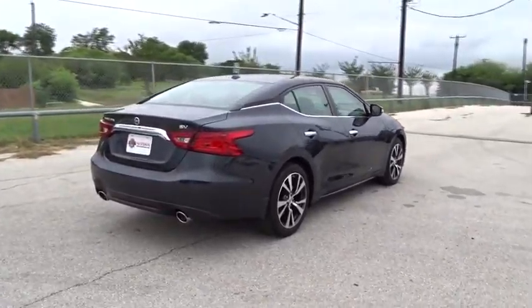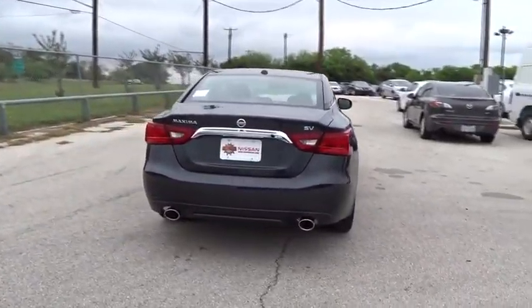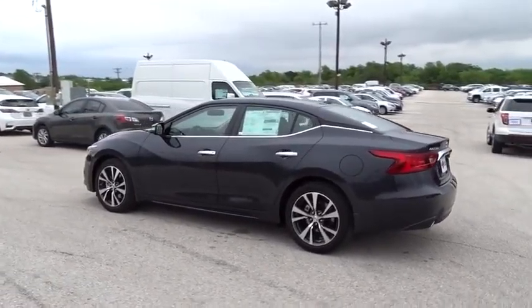Here are some of this vehicle's great options: traction control, keyless entry, navigation system, stability control, power passenger seat, remote engine start, backup camera, and anti-lock braking system.